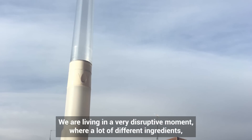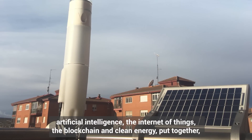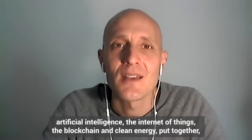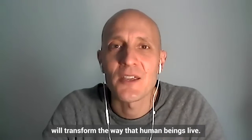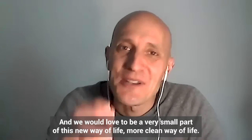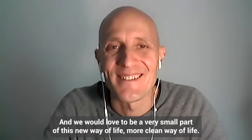We are living in a very disruptive moment where many different ingredients — artificial intelligence, the IoT, blockchain, and clean energy — all together will transform the way human beings are living. And we would love to be a very, very small part of this new, cleaner way of life.